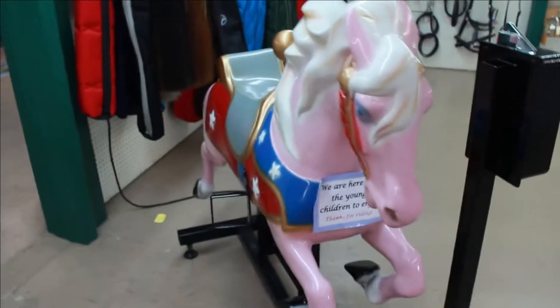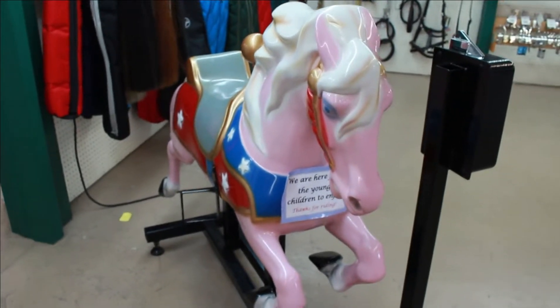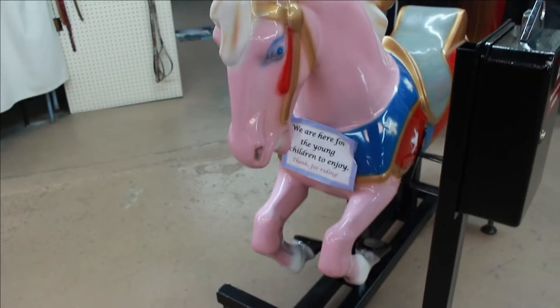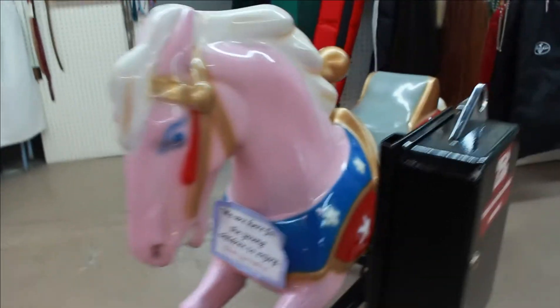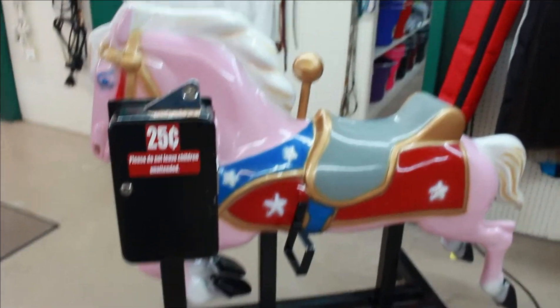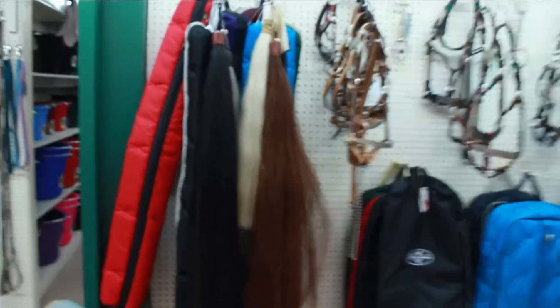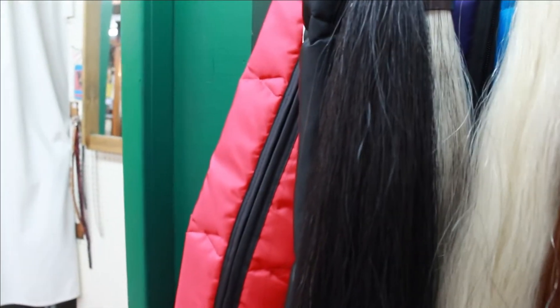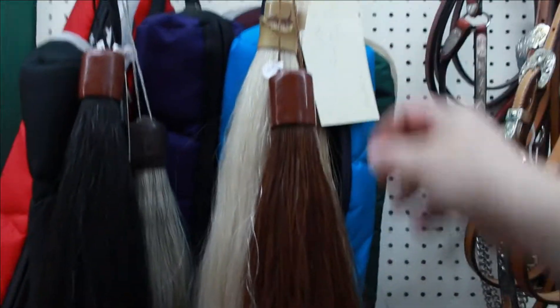They've even got a little pink one for the kids to ride on — for the young children to enjoy, thanks for riding. Kind of what you see outside of the grocery stores. Oh look at this — it's like a horse's tail, like a broom. I'm not sure what that would be. Probably just display.